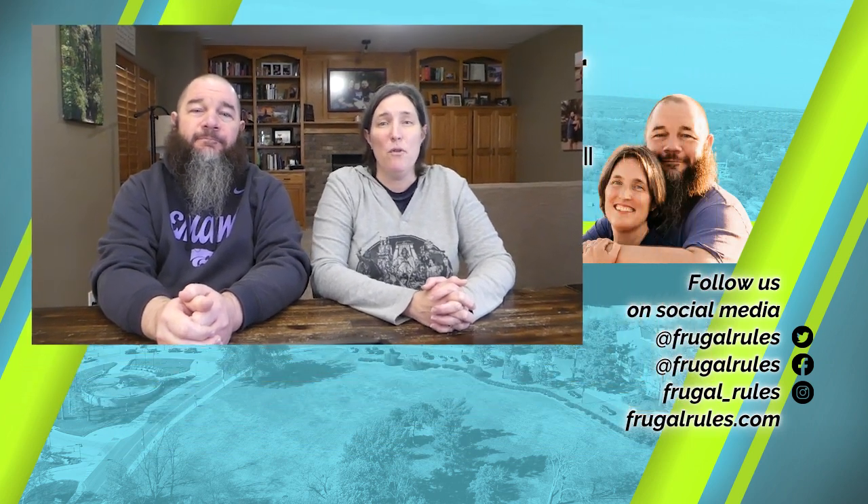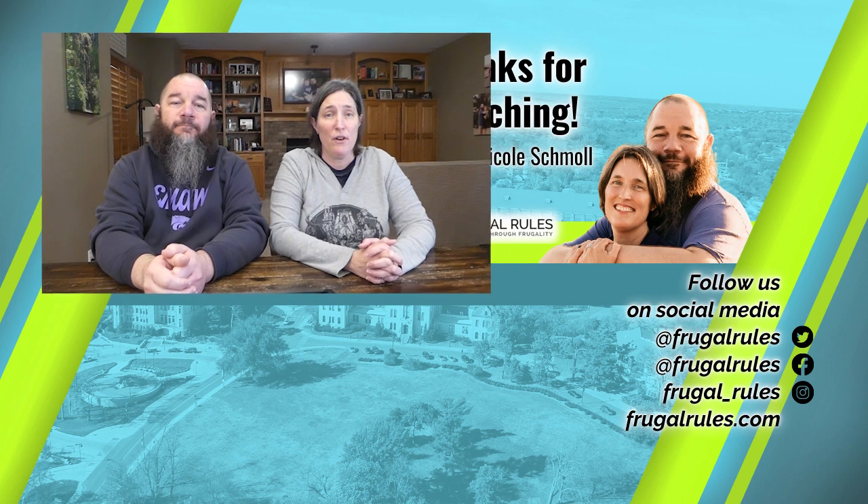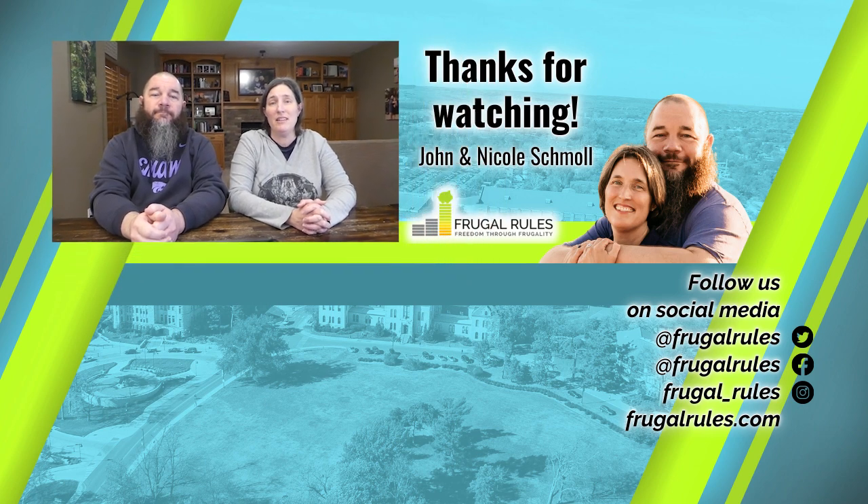Well, that does it for this video. Which of these aggregators do you prefer? How do you keep on top of your expenses and avoid feeling overwhelmed? Let us know in the comments below, and if you haven't already, don't forget to like, subscribe, and turn on notifications so you can get all our latest news and reviews when they drop. Thanks for watching and we'll see you in our next video.